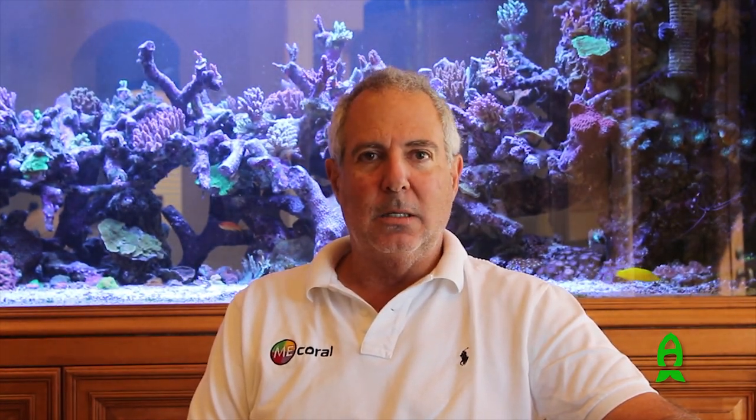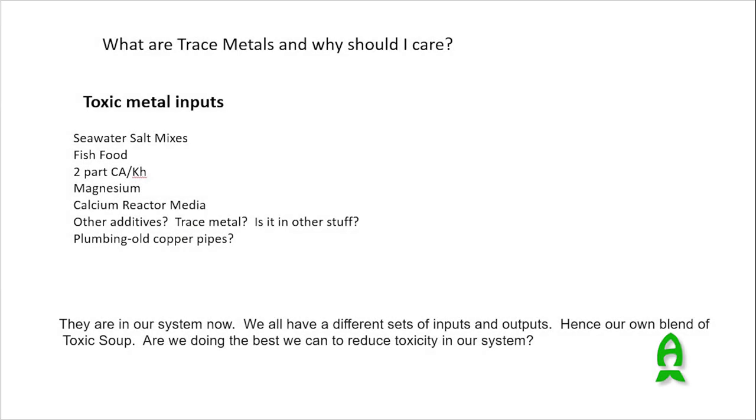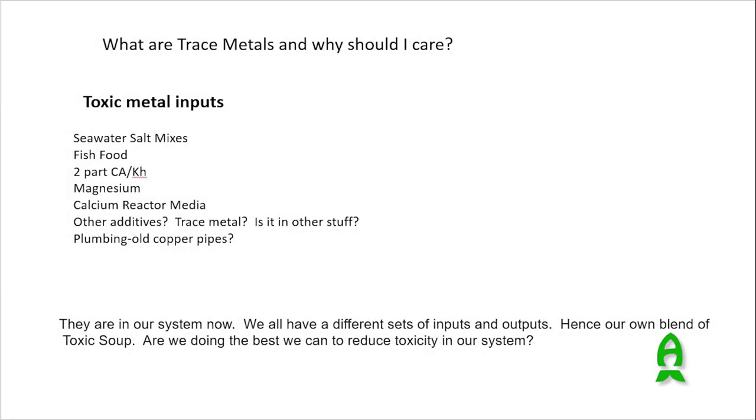How does this trace metal stuff get into my tank? Let's talk about the inputs. First of all, you've all been told before: when you do a water change, don't do an excessively large water change. The reason for that is because some of the toxic trace metals come from freshly made natural salts — that is, salts that we mix with our RO water — and they need to sit for a little bit to get some of it out.